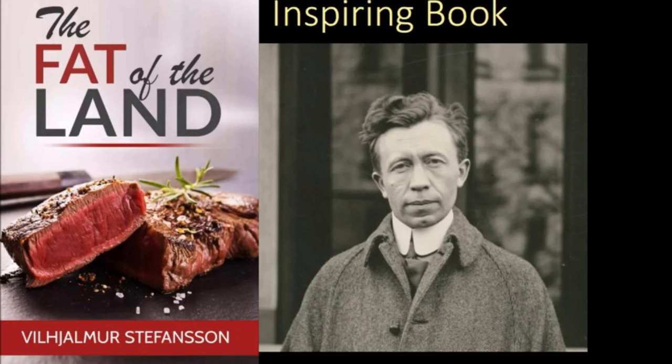If you want to read more on the history of pemmican, a great book is The Fat of the Land by William Steffensen. Not only is that an amazing book for the carnivore diet, but the latter half of that book is only on pemmican. I'll post a link to that PDF down in the comments below.